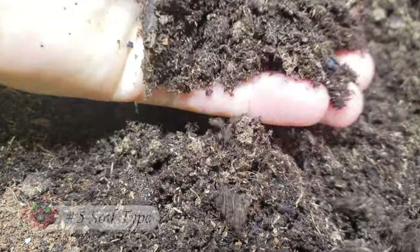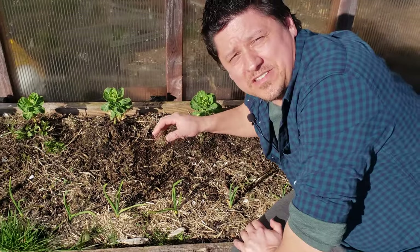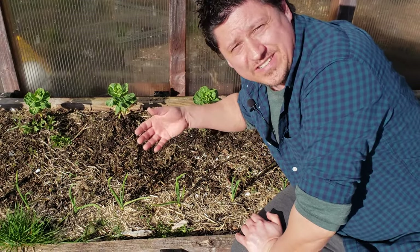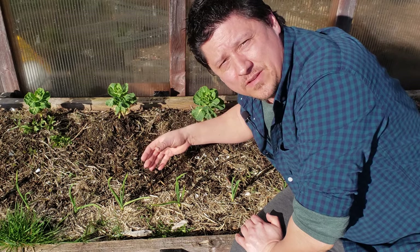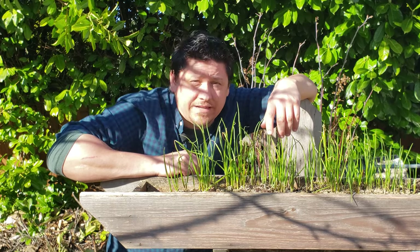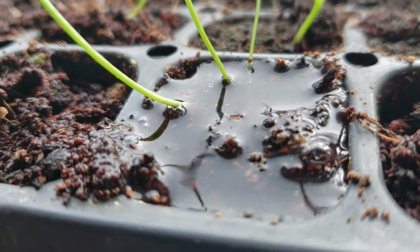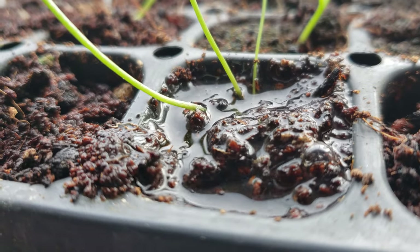The fifth piece of information I look for is soil type. It raises questions like: do I need to change the soil type in my garden just to accommodate this particular crop, or should I be adding amendments to meet this crop's particular set of needs? Often, drainage requirements are included alongside soil type, which are nice to have as well.